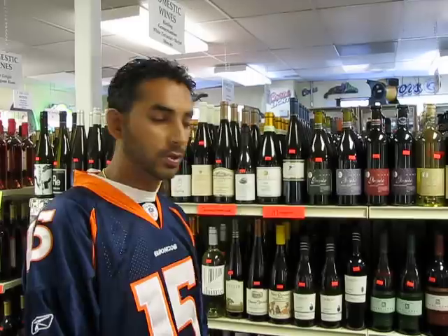But Merlots seem to be a lot more drier. So if you're going to have yourself a big dish such as beef, a steak, anything in that spectrum, you'll definitely want to do a Merlot. It'll just dry up the juiciness in your meal.